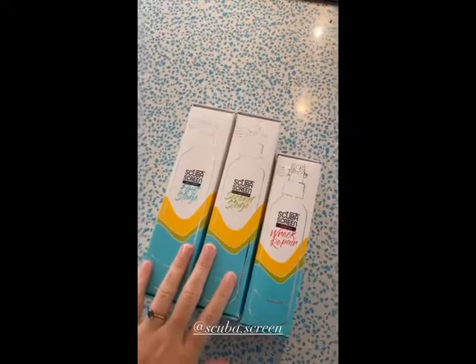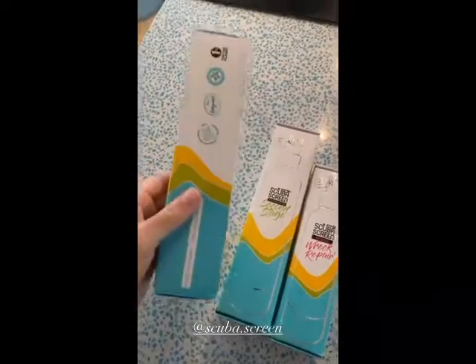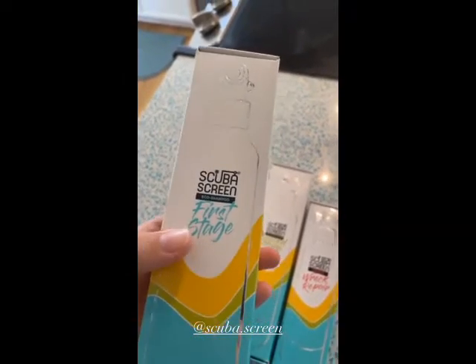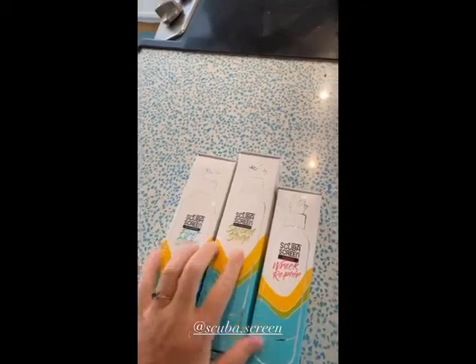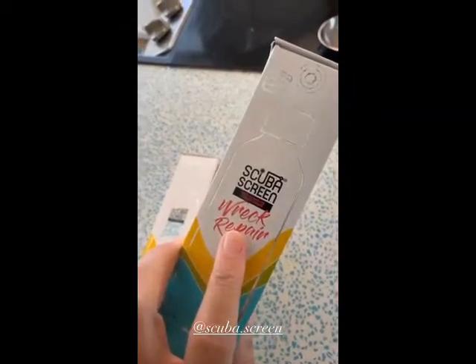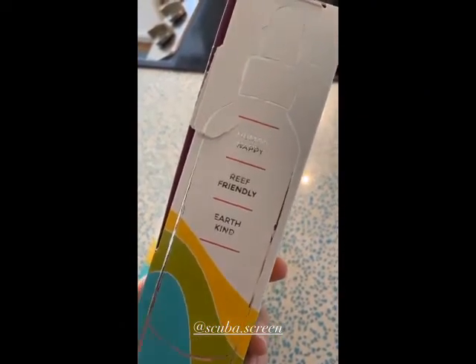I'm so excited to try it. I'm gonna be honest, this has to be some of the cutest packaging I have ever received. So this was created by divers and it's called Scuba Screen. The shampoo is called First Stage, the conditioner is Second Stage — which if you're a scuba diver you would understand — and then you've got the Rec Repair, which is a repair product. It's just so fun: earth kind, human happy, and reef friendly.